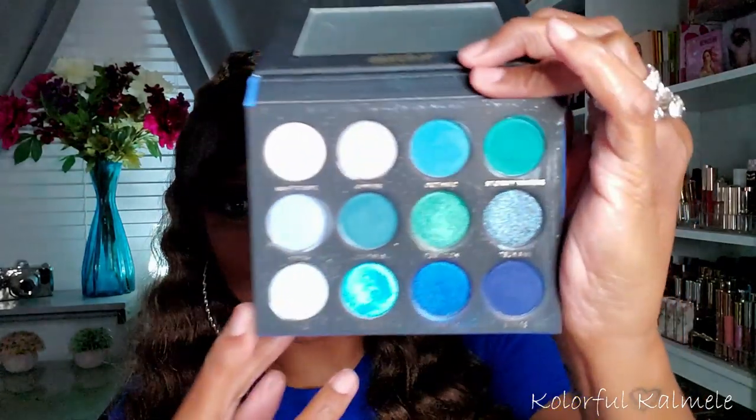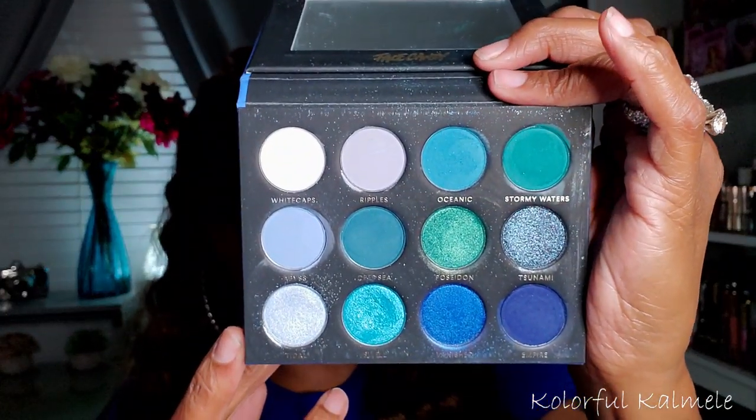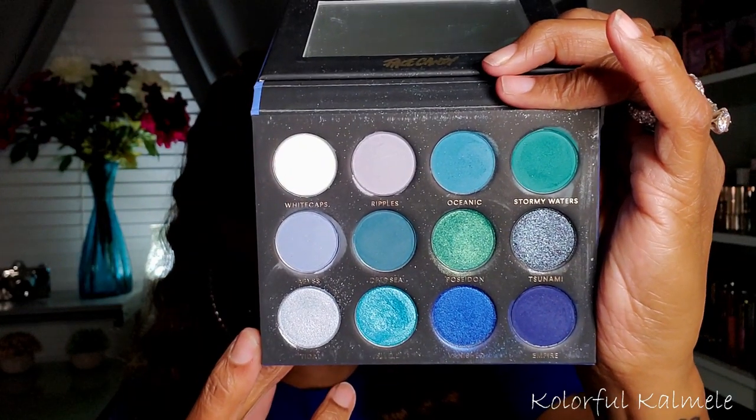This palette is one of my absolute favorites for blues — it's the Face Candy Atlantis palette. A lot of people are familiar with it because this was Face Candy and Shop Hush's answer to Tarte's April Fool's palette that they teased on Instagram and then said 'just kidding.' Face Candy was like 'jokes on you' and came out with this bomb palette. Everybody went crazy for it — one of my absolute favorites.